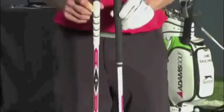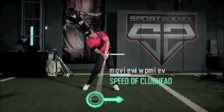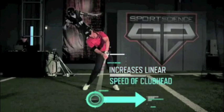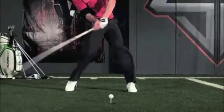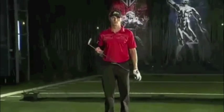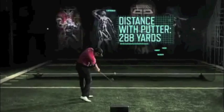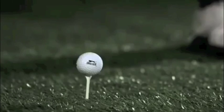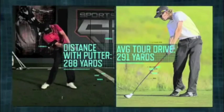Big hitters like Jamie also generate high clubhead speeds by using drivers longer than the standard 45 inches. The shaft on Jamie's club is 47 inches. This 2-inch difference in length increases the linear speed of the clubhead by more than 4%. But Jamie's incredible distance isn't just due to a longer club — even with a putter, he hit a shot our radar calculated at 288 yards. That's only 3 yards less than the average drive on the PGA Tour.